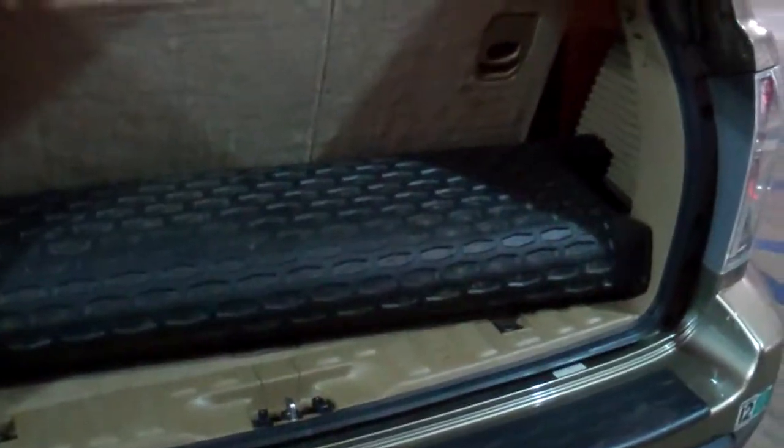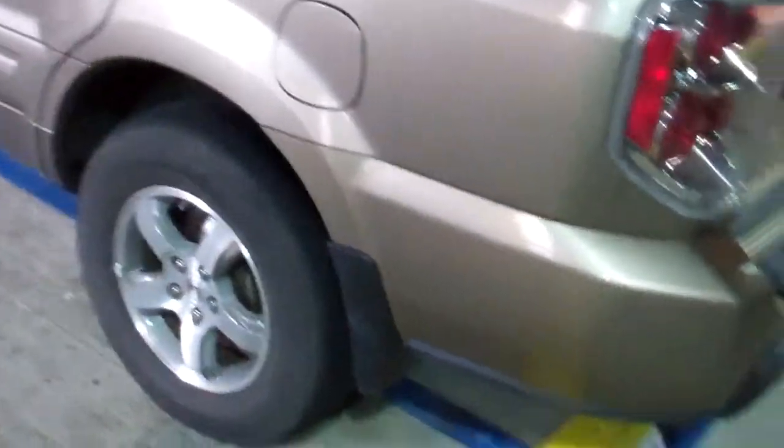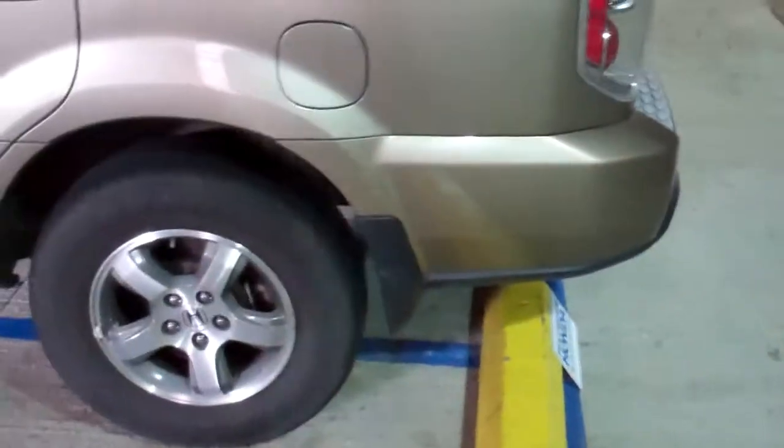We also have a couple of extra features in this vehicle. We have the cargo tray here rolled up, and I know one of your wife's interests was that it had third row passenger seating — this is the back seat which folds down flat, a 60-40 split. We also have the splash guards as an add-on.